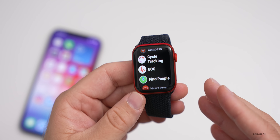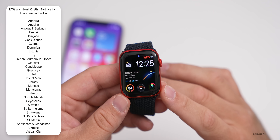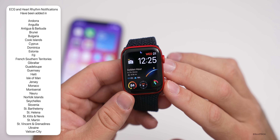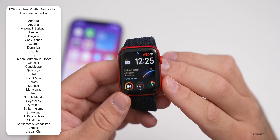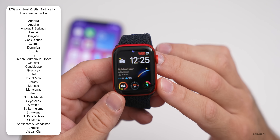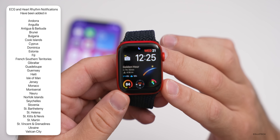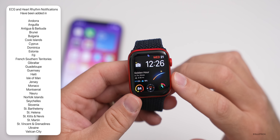The countries added for ECG and regular heart rhythm support are: Andorra, Anguilla, Antigua and Barbuda, Brunei, Bulgaria, Cook Islands, Cyprus, Dominica, Estonia, Fiji, French Southern Territories, Gibraltar, Guadeloupe, Guernsey, Haiti, Isle of Man, Jersey, Monaco, Montserrat, Nauru, Norfolk Islands, Seychelles, Slovenia, St. Bartholomew, St. Helena, St. Kitts and Nevis, St. Martin, St. Vincent and the Grenadines, Ukraine, and Vatican City.